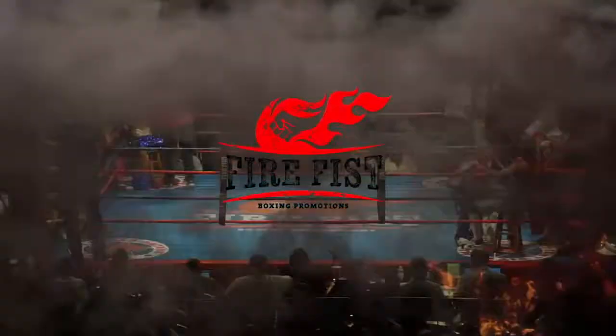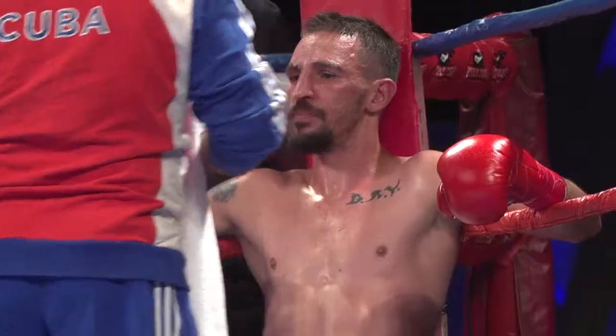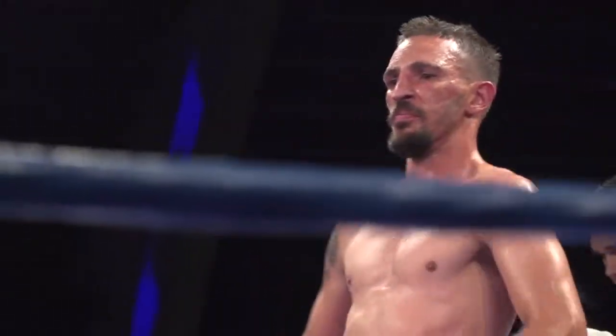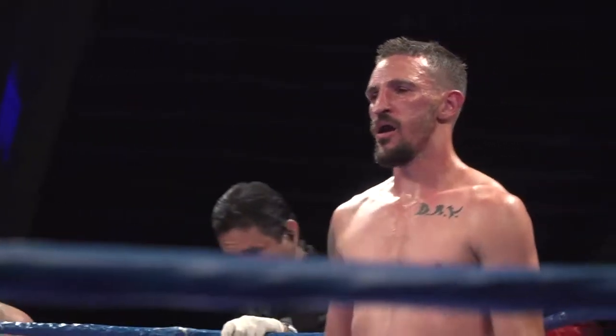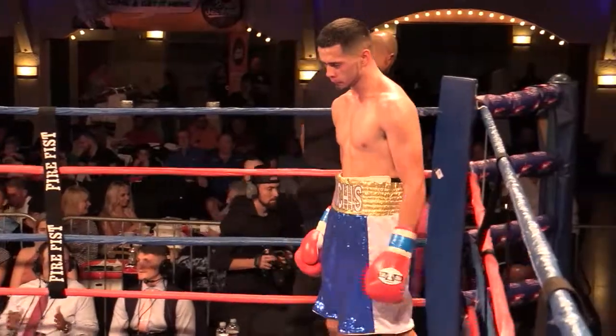There's that uppercut I was telling you about, because Ramon is keeping his chin straight up in the air. Right now I have this fight 1-1. I have it exactly the same — it's a good fight, a good even match. For a guy who only has five pro fights and a guy with 14, it's a really well-matched fight.